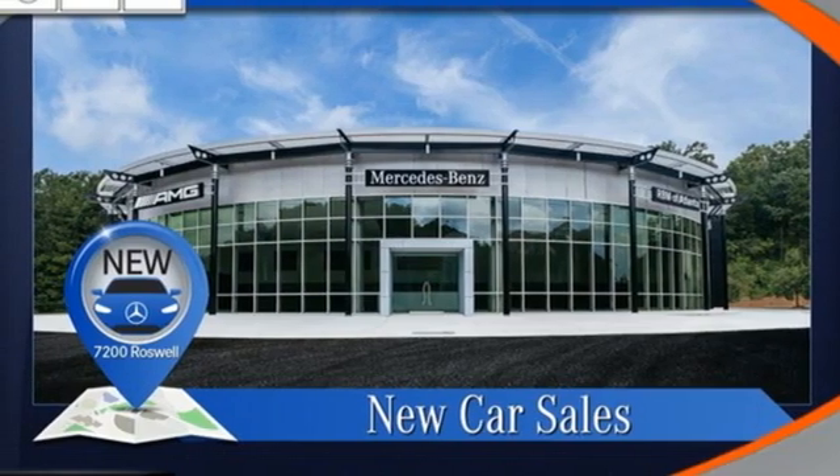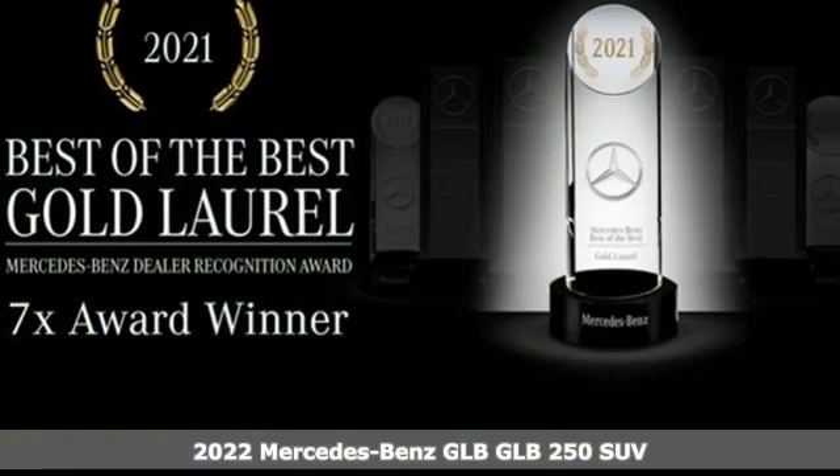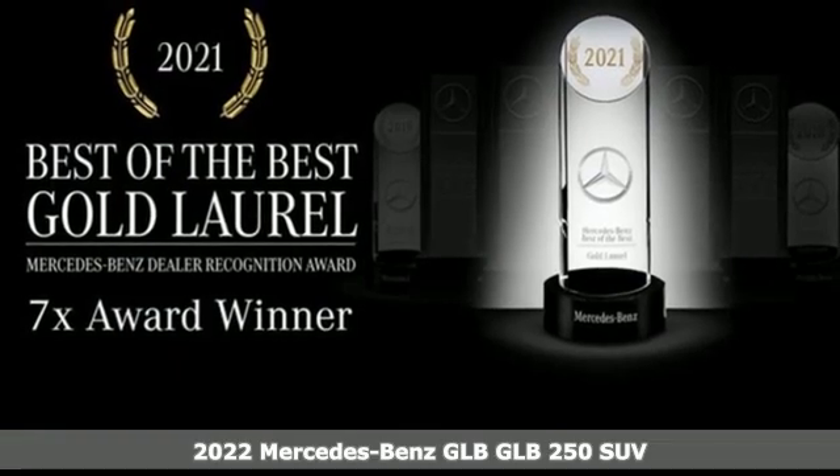It's a new 2022 Mercedes-Benz GLB. Get the best, get Mercedes-Benz.